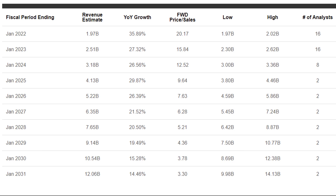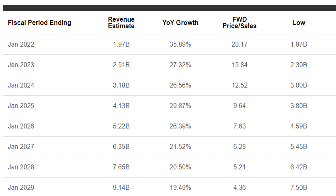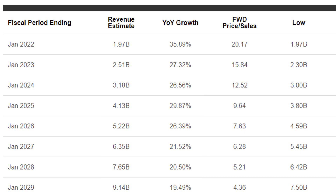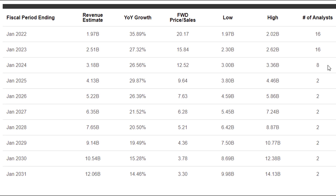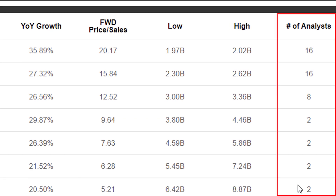Here are revenue growth estimates for DocuSign going forward. Next year they're expected to grow revenues by close to 36%, then slow down to 27%, 26%, 30% or so — pretty impressive growth for the next decade is expected. It is worth noting that after 2024, these estimates are only based on the opinion of two analysts.